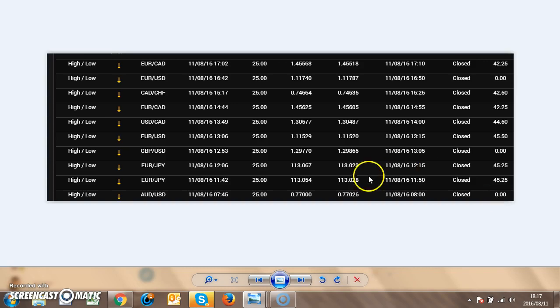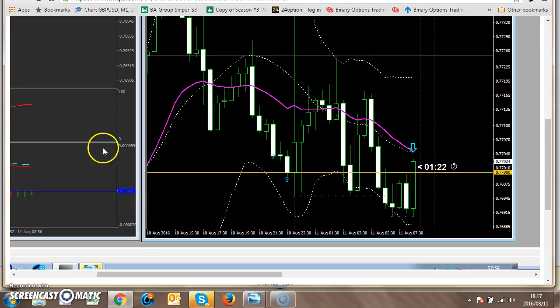Let's go and look at the trades. This first trade — this was the first strike I took this morning. The trend is down, very important. I only take puts. This is a 30-minute bar, so I look at the 30-minute for price. I notice there's a round number — the round number is point triple seven, point double seven triple zero.